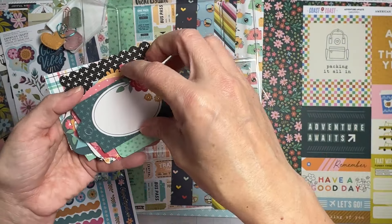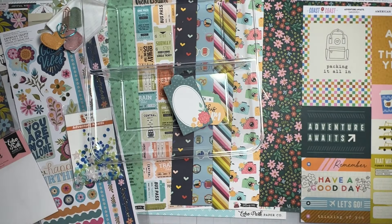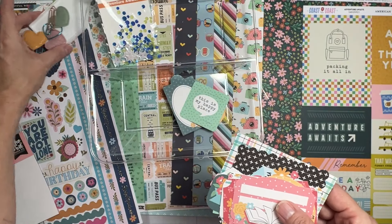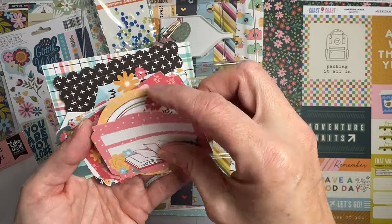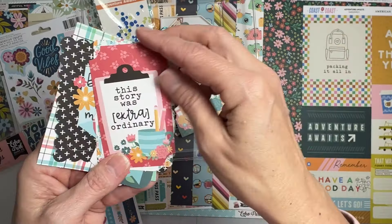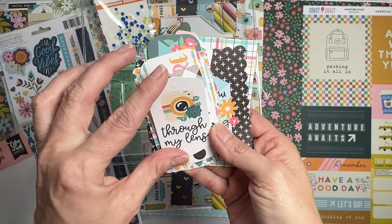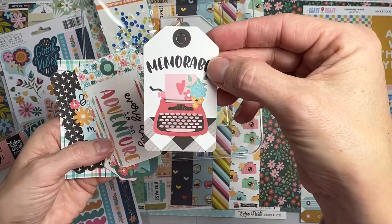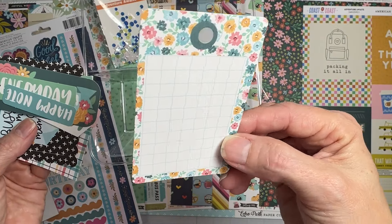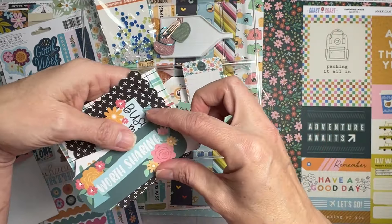We have a tag with florals, 'This Is My Happy Place,' a frame — I'm going to put my confetti mix in there! There's a journaling spot with a book: 'Photos capture what I fail to put into words.' 'This Story Was Extraordinary' on a little tag. 'Through My Lens,' 'Memorable,' 'Every Day Is an Adventure' — love the little writing implements. Nice little graph journaling spot, a tag, 'Happy Note,' 'Comfort,' 'Our Every Day,' 'Worth Sharing.'